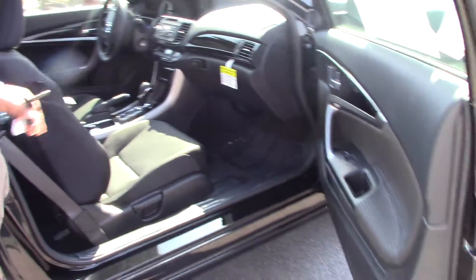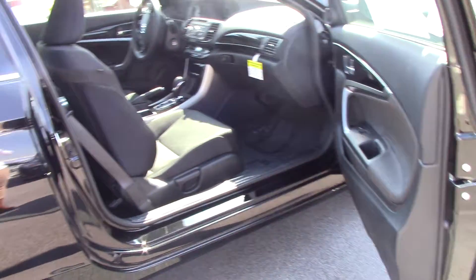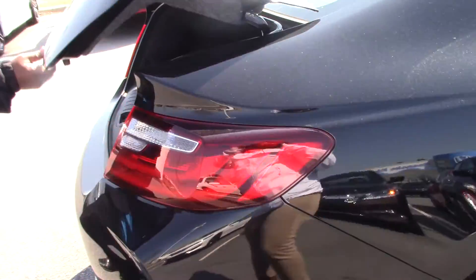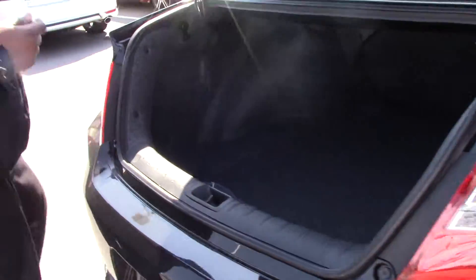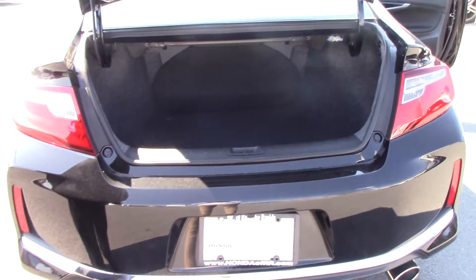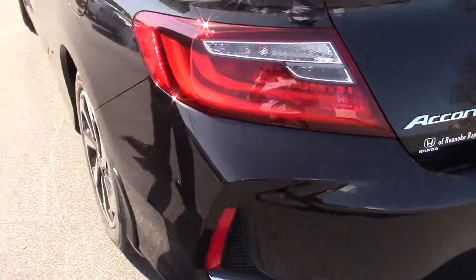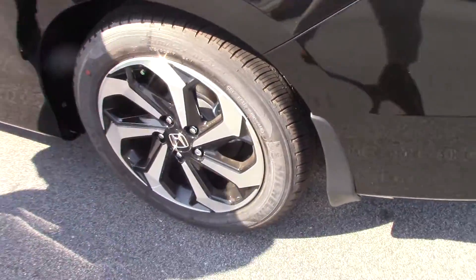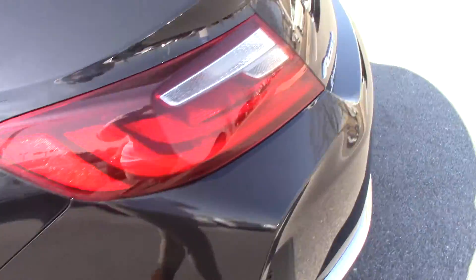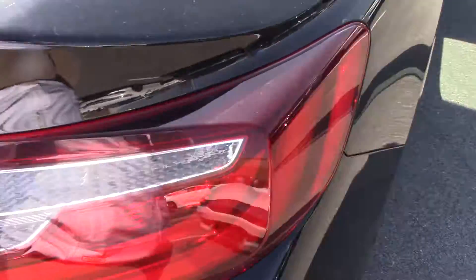Black on the door, plenty of room in the trunk. There's remote entry, and some of the features include a key start.